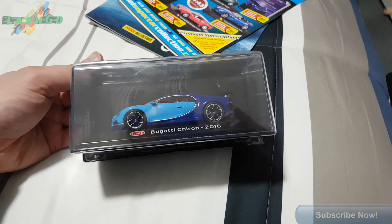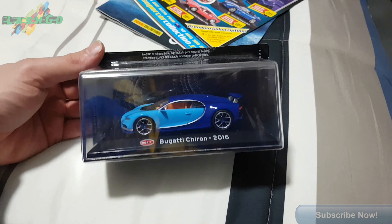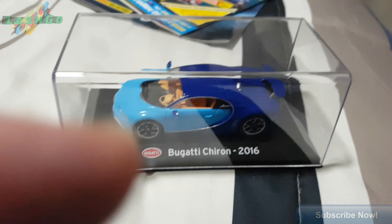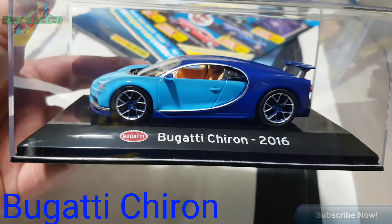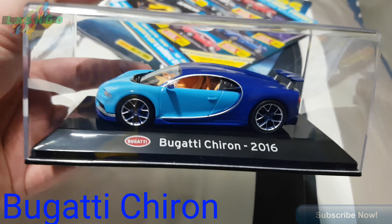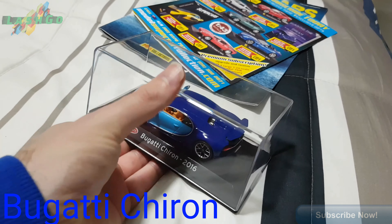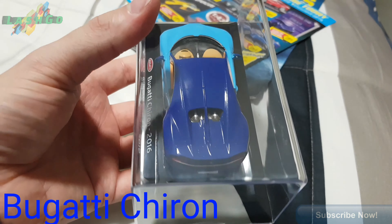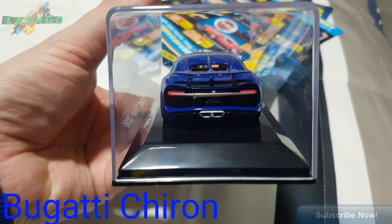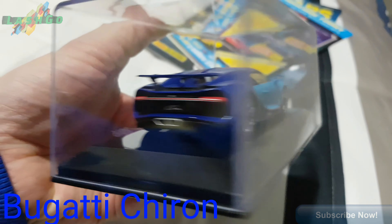Now let's open up this baby, let's do this, I'm excited! There it is - you get a protective case with it. There it is. Really nice detail.